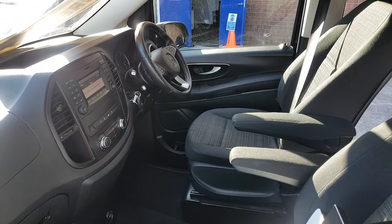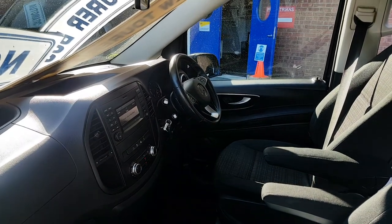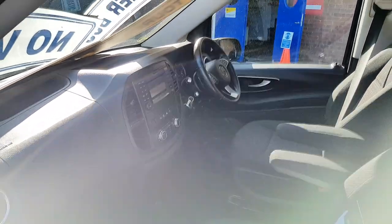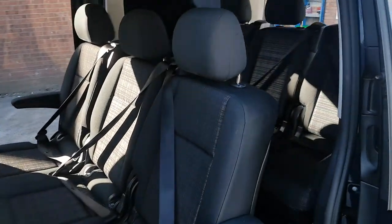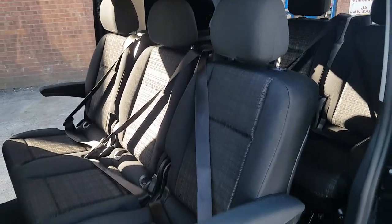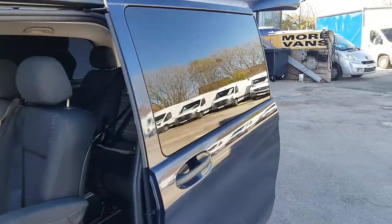It's got a parking camera, single seats in the front with an armrest, Bluetooth, cruise control, air conditioning, multi-function steering wheel, and electric windows. There are six seats in the rear, and you can turn the seats around to face forward or face each other — they call that conference style.